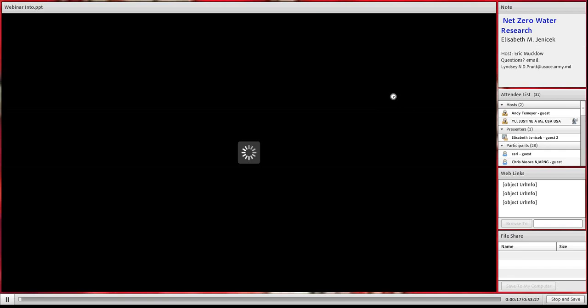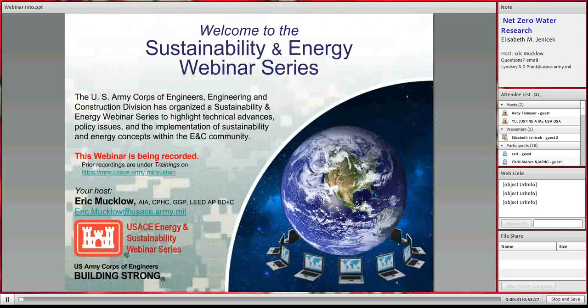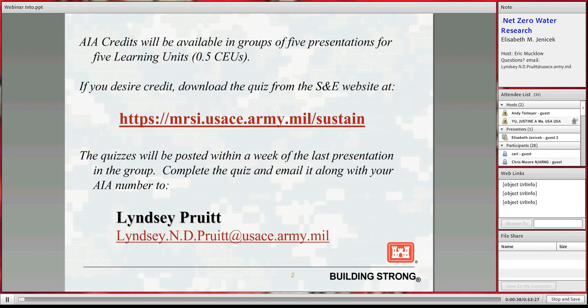Welcome to the energy webinar series. This webinar is being recorded. Your host Eric Mucklow is not with us today, so I will be subbing, but he'll be back in two weeks. To access these webinars, you can go to the MERCY website listed here. These webinars will give AIA credit in groups of five presentations. For any questions, please email Lindsay Pruitt.